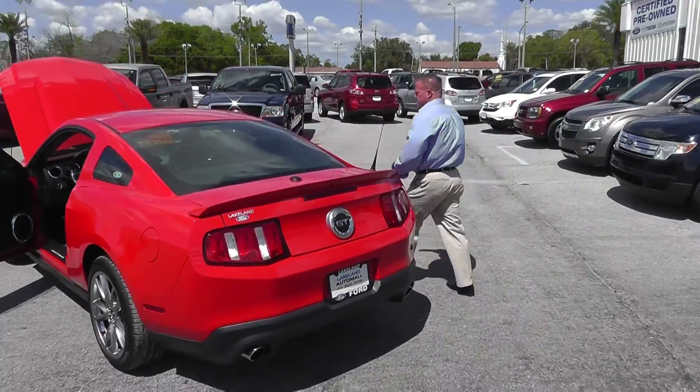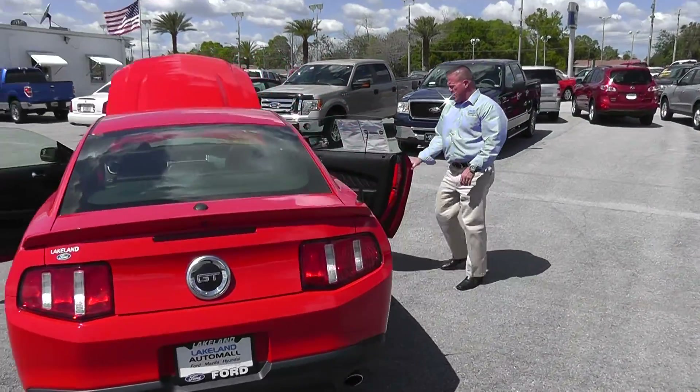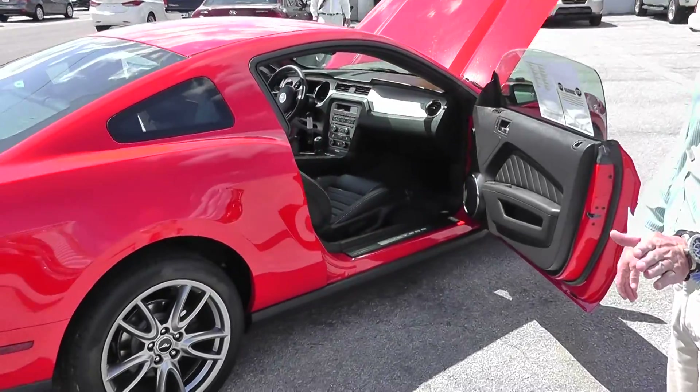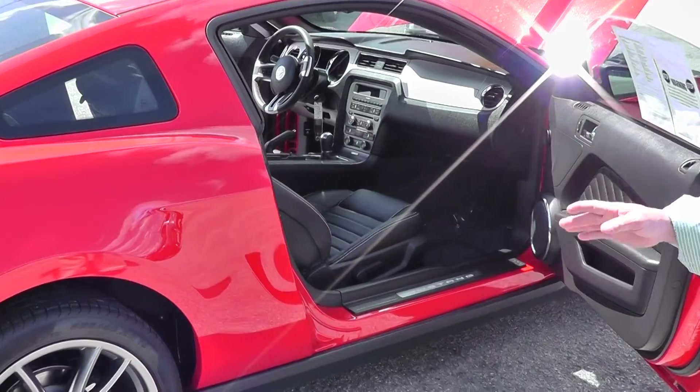Come take a look at the other side. 23 miles to the gallon on the average, 17 in the city, 26 on the highway.